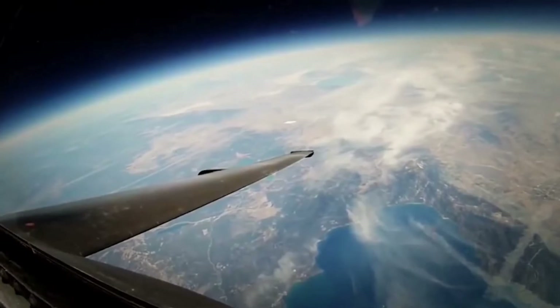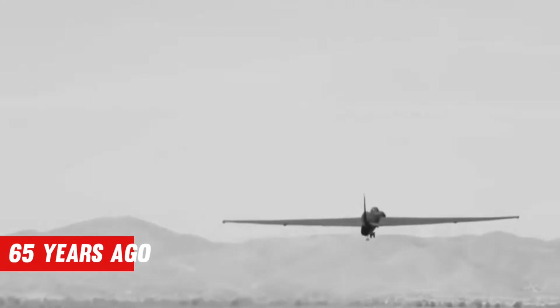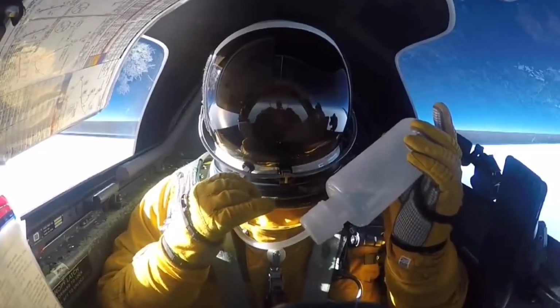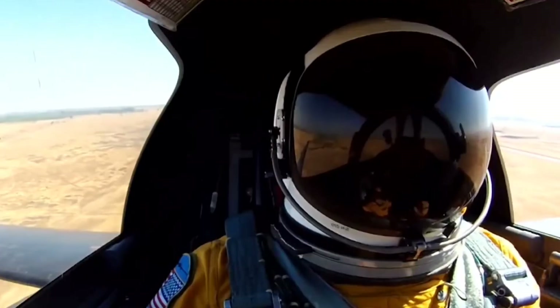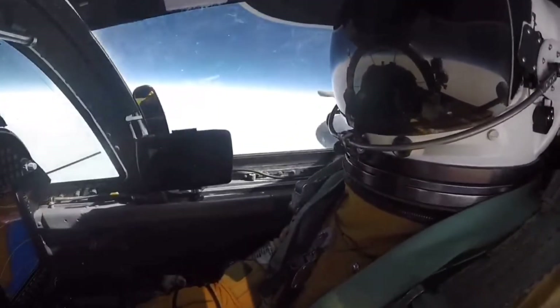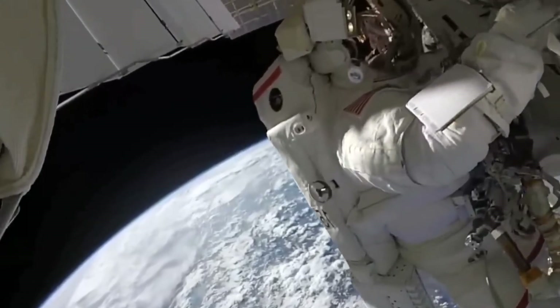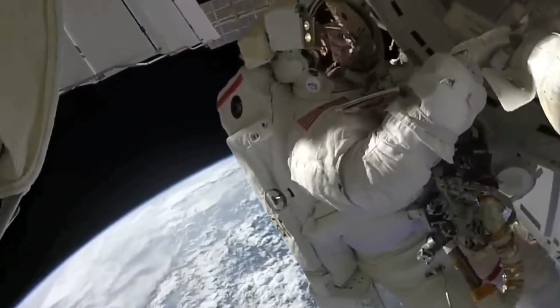At 70,000 feet and above, the Dragon Lady still has the stratosphere largely to itself, just as it did on its first flight 65 years ago. The pilot is more astronaut than aviator at these altitudes, breathing 100% oxygen in the U-2's pressurized cockpit, wrapped in a bulky pressure suit with a large spherical helmet. Some of the features of the kit can still be found on modern spacesuits.